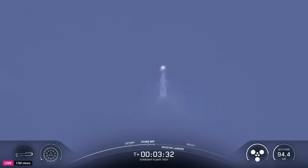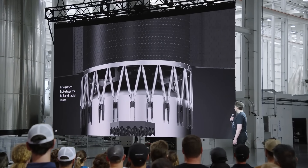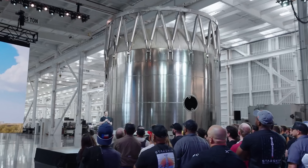Starting with the hot stage ring, the current design — which expends the ring — has always been a temporary solution, as the goal is to make the entire vehicle reusable. For future generations, the hot stage ring is comprised of struts permanently attached to the booster. During the presentation, you could clearly see an example of this on a real top section of a Super Heavy booster in the background.